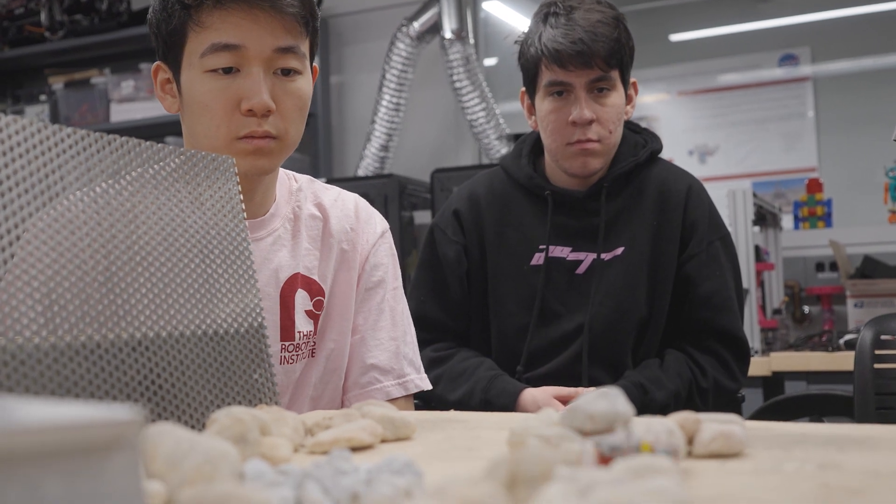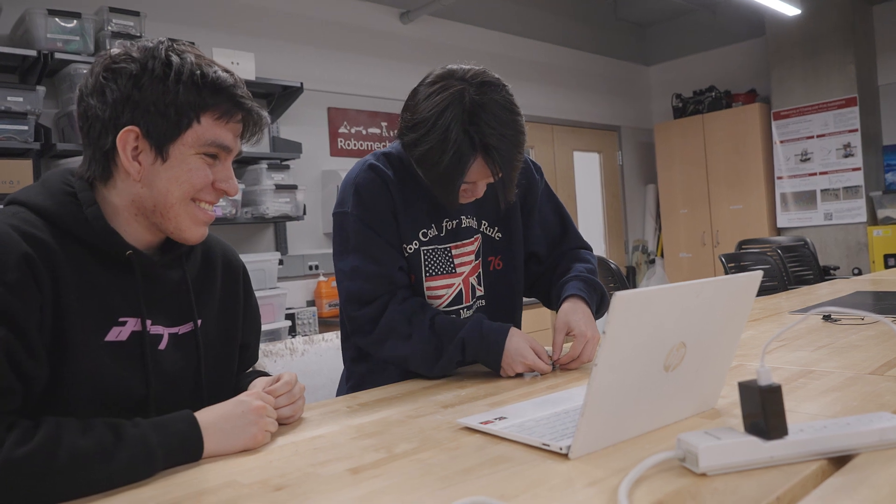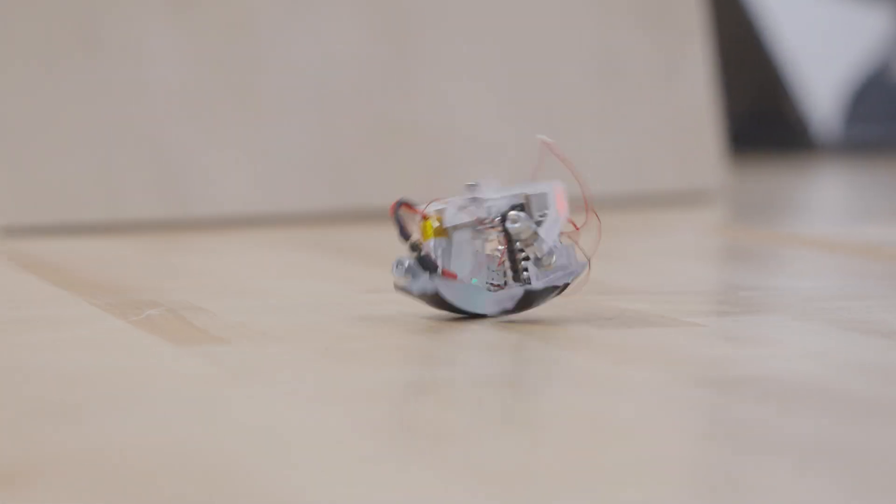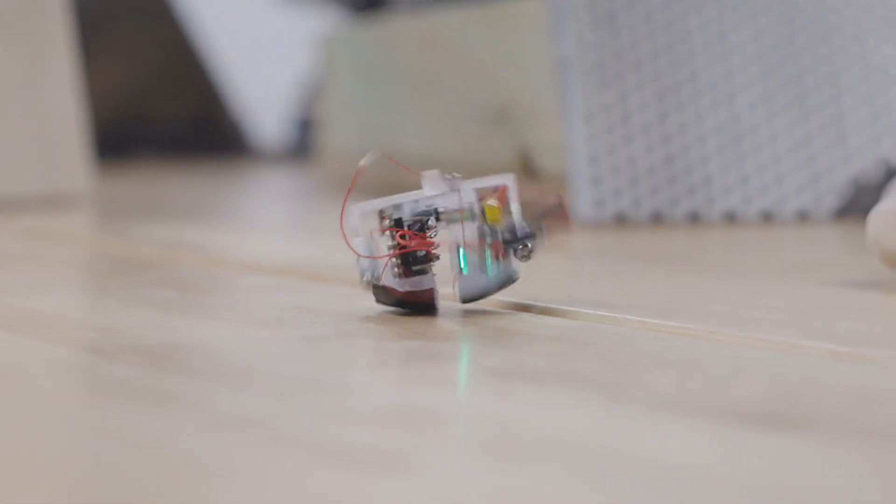This robot also has an educational impact, allowing students to explore the concepts of legged locomotion as well as mechanism design, hopefully inspiring them to design fun robots just like this one.